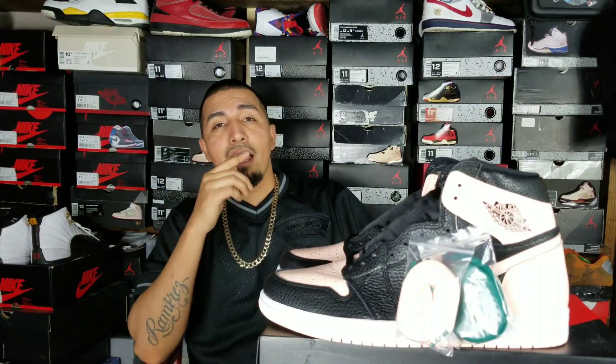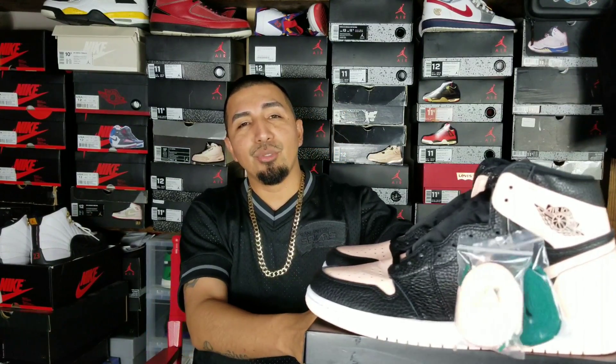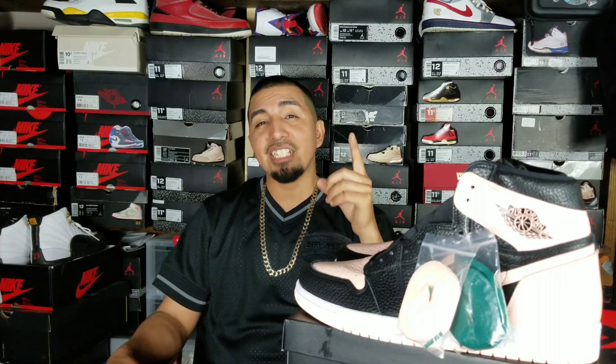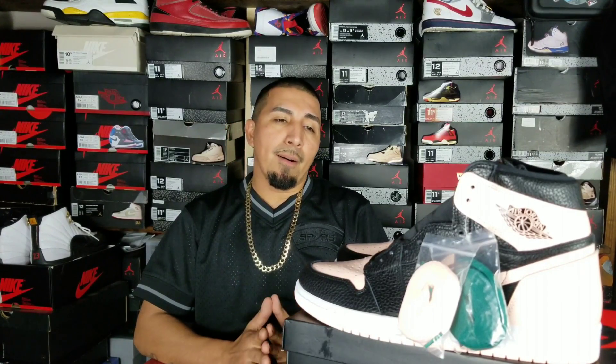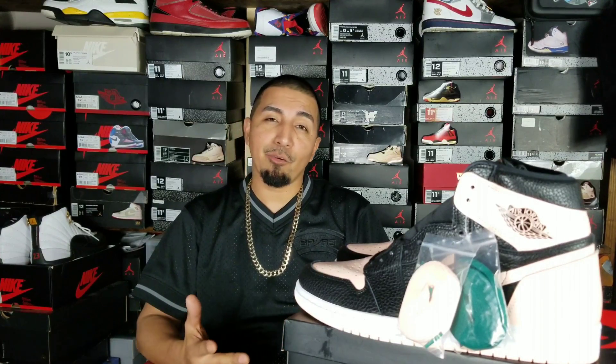Comment down below if y'all went after these or slept on them. Also this morning they released the Nike On Air pack — I think it was like six shoes. My two favorites were the London pack 97s and the Tokyo Air Max ones, which I actually hit on. Be on the lookout — I'll be dropping a full review video maybe Tuesday or Wednesday. I've seen some packaging details that got me even more hype, so I'm definitely happy to add those to the collection at retail.